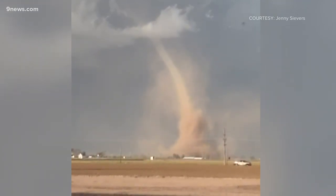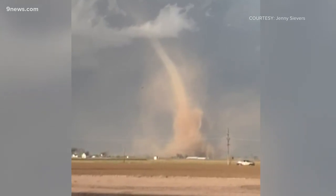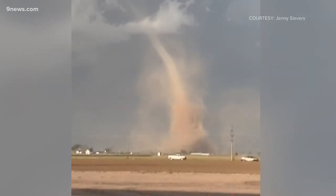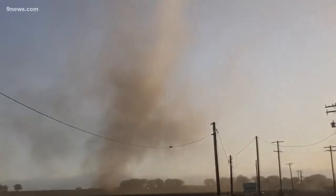Landspouts are usually completely invisible to radar. Sometimes even as the tornadoes are ongoing, radar has a hard time detecting the rotation because there's no precipitation around it — it's just dust. It's just a small little dust whirl to the radar. Getting tornado warnings is very challenging with these types of landspout tornadoes.